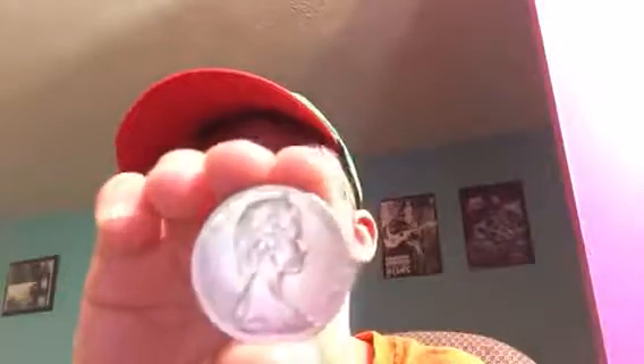Next is an Australia 20. Do they use pounds in Australia? I don't really know.